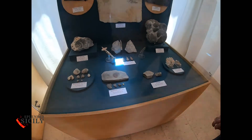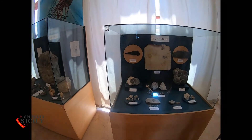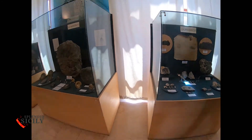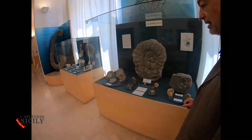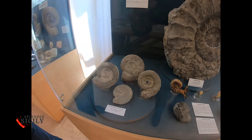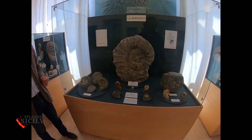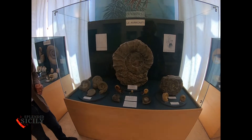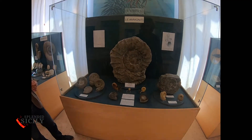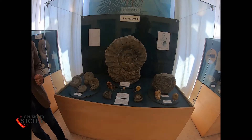If this fossil came to life, there will be a big fear in here! These are beautiful Sicilian ammonites that 180 million years ago were in the Mediterranean seabed and then were brought by tectonic movements to the surface.